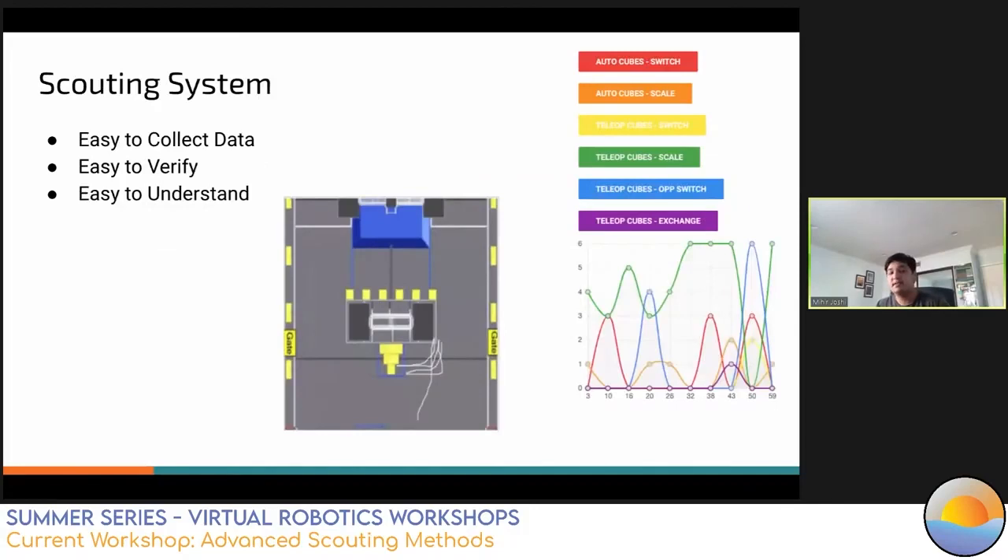Now transitioning to the scouting system: the system needs to make it easy for scouters to record their data. The more steps required to input data, the higher the chance of error. Data collected also needs to be readily accessible and easy to find and verify post-match. Data analysis needs to be easy for everyone to understand — creating graphs, trend lines, or field maps helps people visualize recorded data and can show whether a robot is improving or getting worse over time. A sortable ranking table can help sort teams by specific categories. Different scouting systems work well for different teams. The most common systems include pen-and-paper scouting reports, Google Forms, phone apps, and websites. Each has its pros and cons.